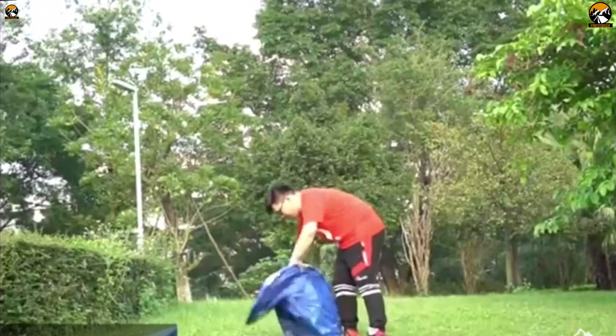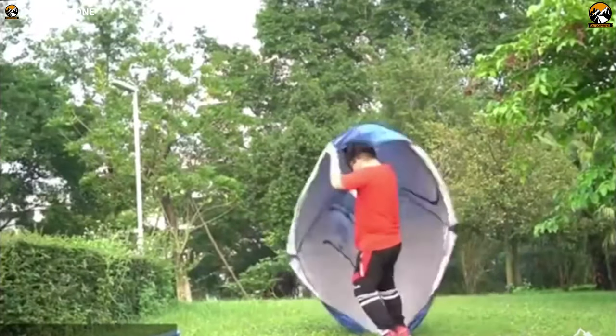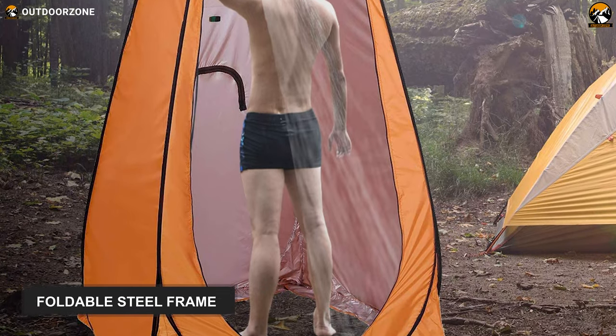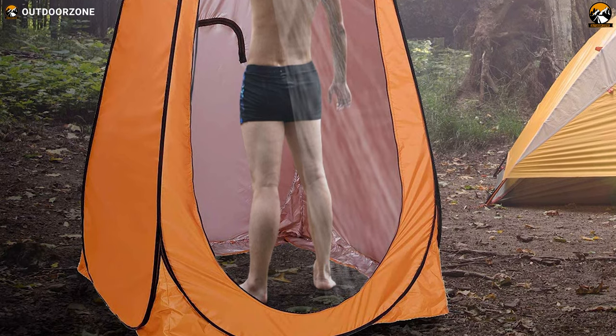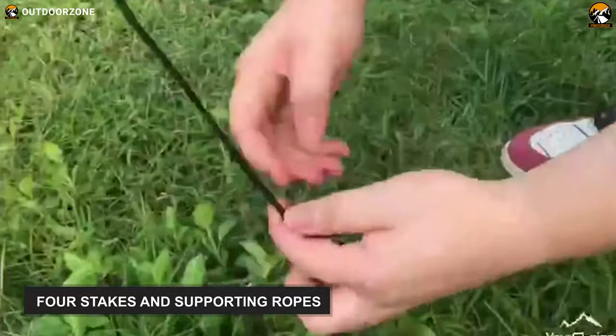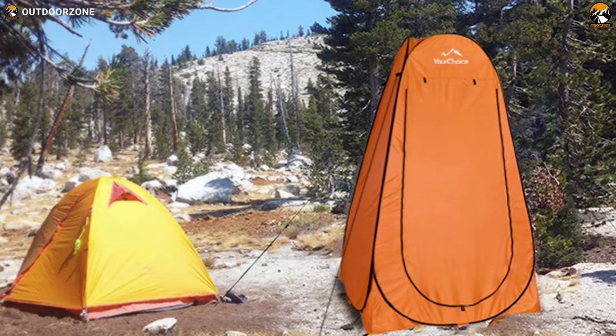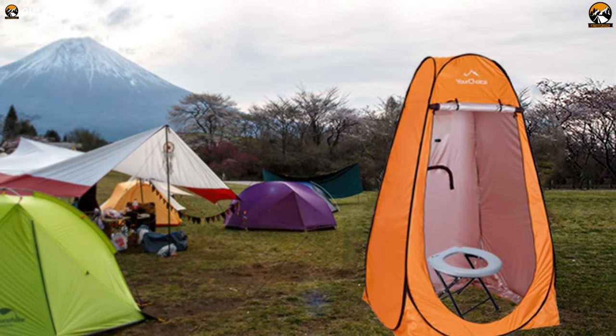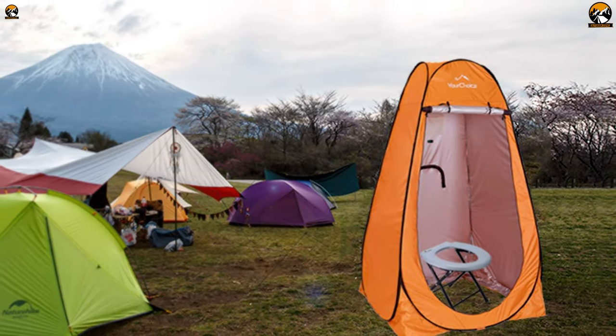This toilet tent pops up in no time. It has a clean no-floor design with rust-proof foldable steel frames, which makes this privacy tent super stable. For added durability, you will also get four stakes and supporting ropes. It offers excellent ventilation as it's got zippered windows, including a zippered roof, which you can open if you need more light and air to come in.